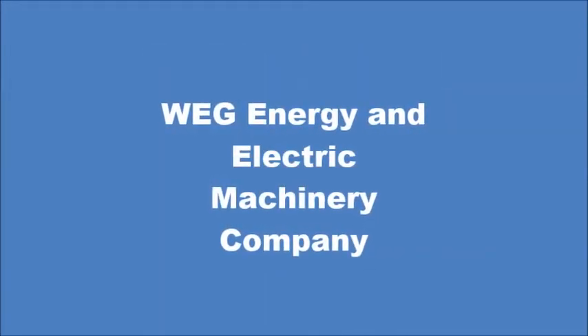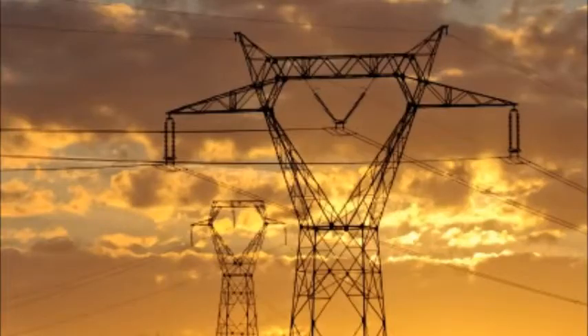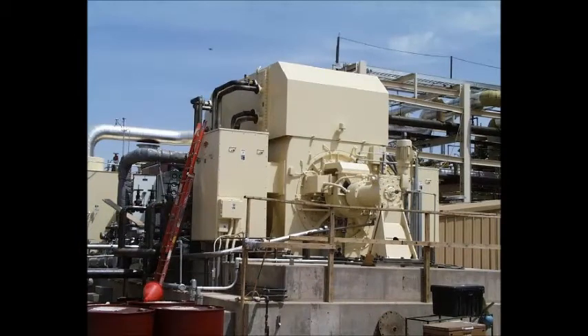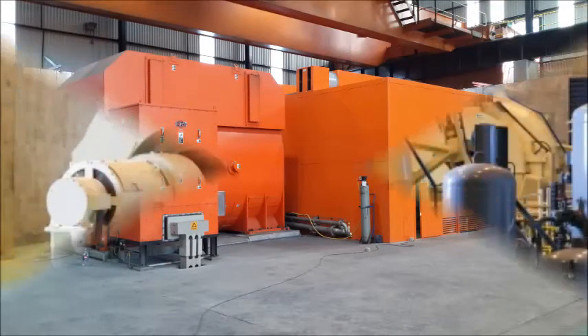WEG Energy, an electric machinery company, together have considerable experience in the power generation industry worldwide, having manufactured and installed over 115,000 units, consisting of alternators, two-pole and four-pole turbo generators, as well as hydro generators.